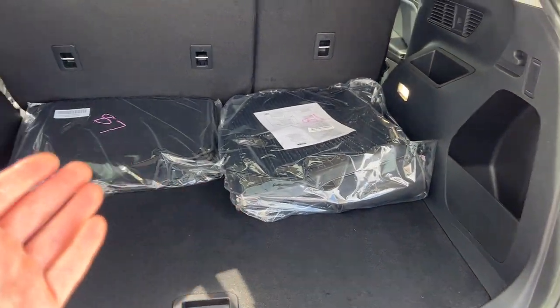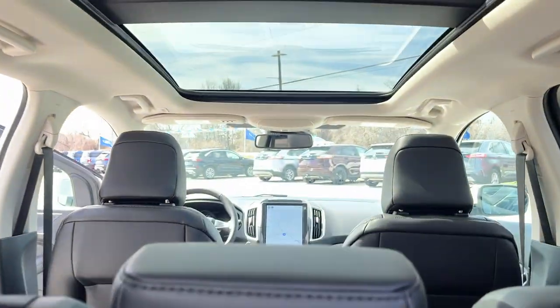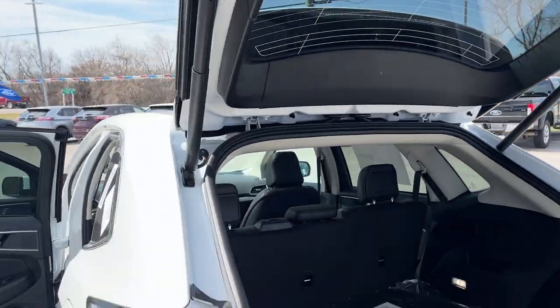All-weather floor liners, your carpet mats, a storage cubby off to the side, plenty of space around the spare tire. You have these little hooks in case you just have one bag of groceries you don't want rolling around. And you have that nice panoramic roof on here as well.